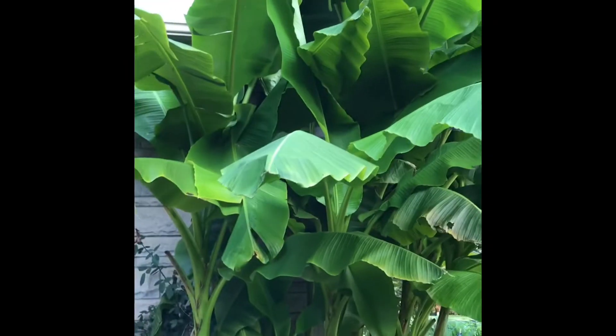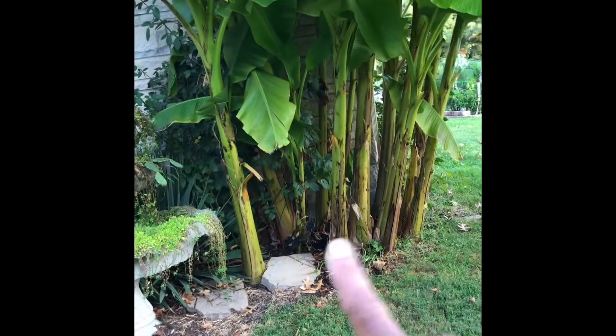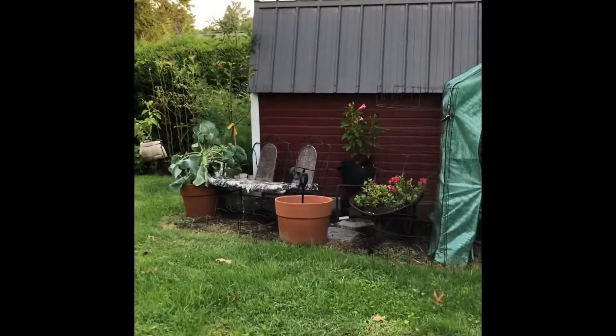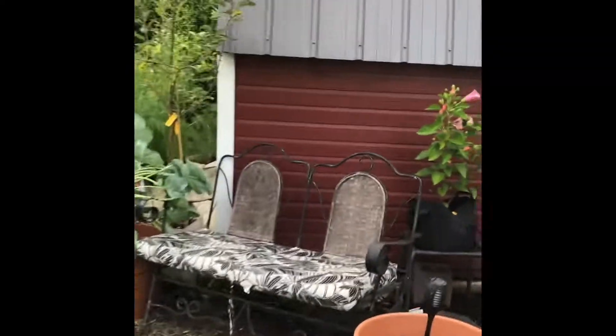My banana plant, she's still going strong with all her babies. Green beans — they're at an end, but we got plenty of green beans from off of here and we still have plenty to get. So that's pretty awesome. I praise God for every single thing that we got this year. We had some amazing harvests going on.